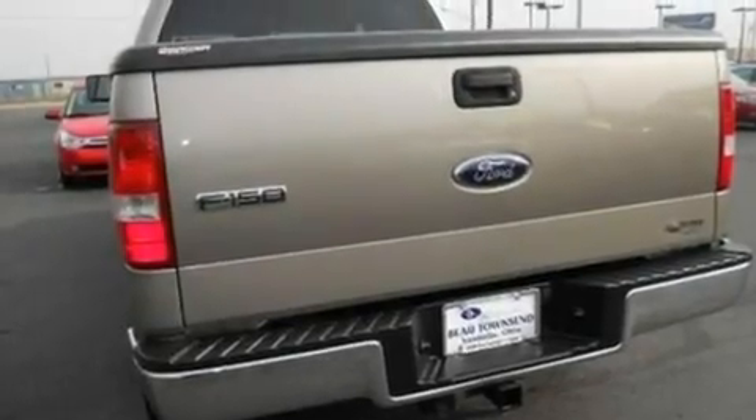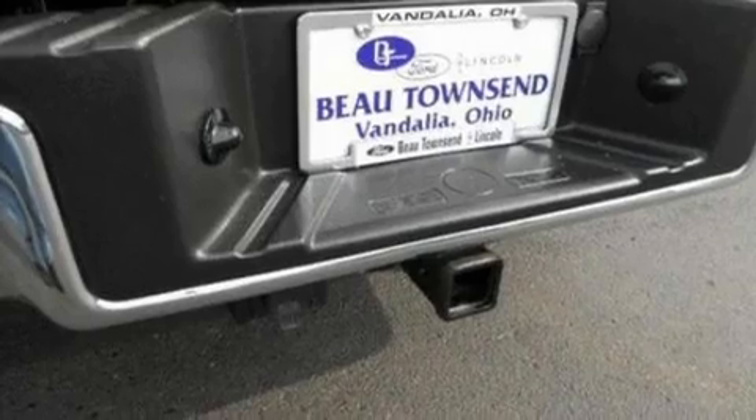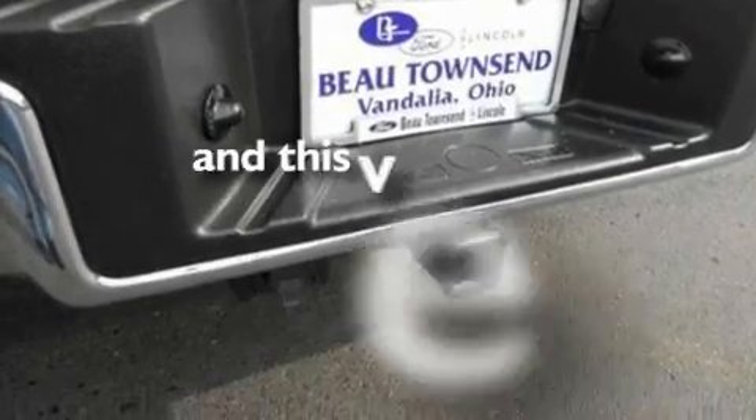Additional features include automatic locking wheel hubs, an engine immobilizer theft deterrent system, dusk-sensing headlights, a CD player, and this vehicle has fewer than 75,000 miles on the odometer.